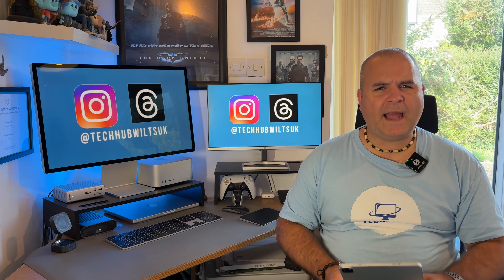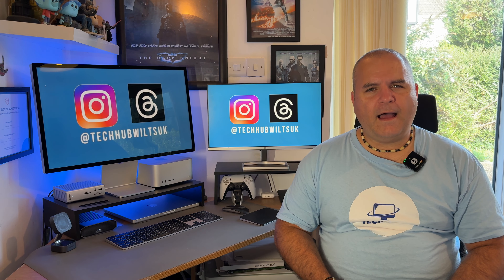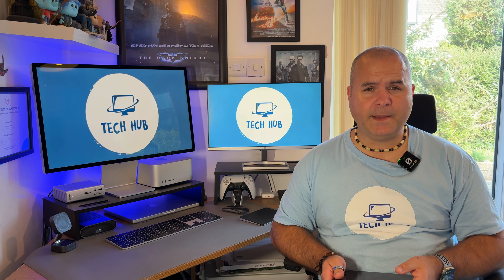We're going to delve into this iPad Pro 11 inch today — this is the third generation. This one is actually the Wi-Fi and cellular model with 256 gigabytes capacity. I thought I'd test it out for a week and see how it's going, since I've been with the 13 inch M4 iPad for a few months now. And actually I enjoyed the entire week just using this as my main iPad.